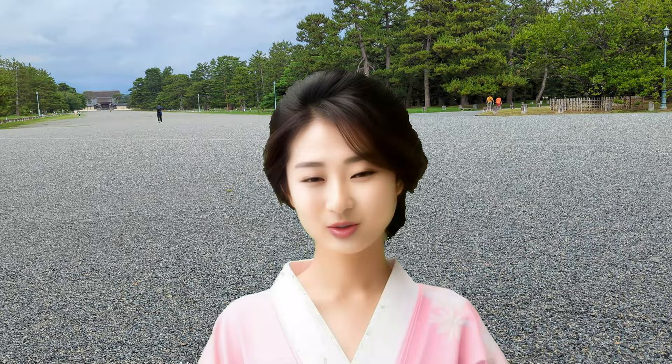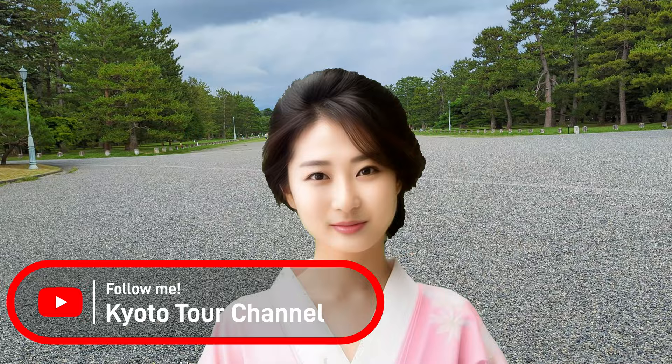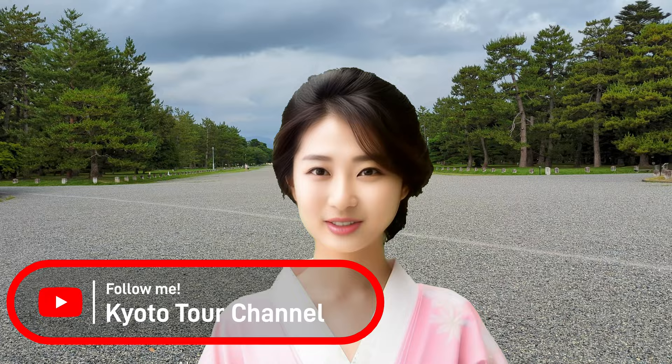Thank you for watching till the end. If you found this video helpful, please subscribe. Drop your comments below about places you'd like to see or enjoyed. I, Shizuku, will keep assisting your Kyoto trip. Stay tuned for the next video.